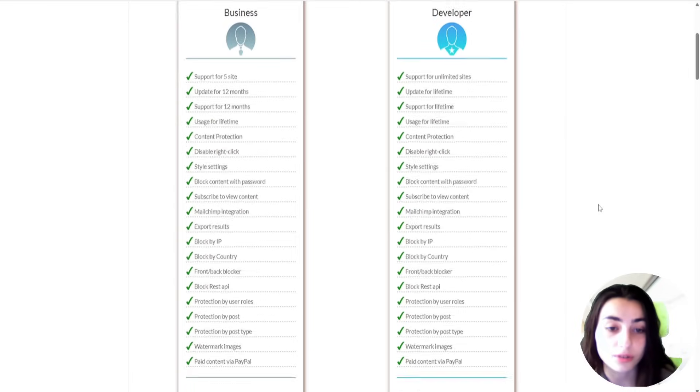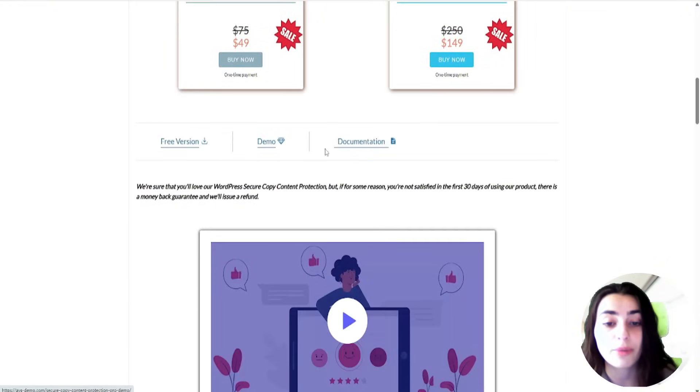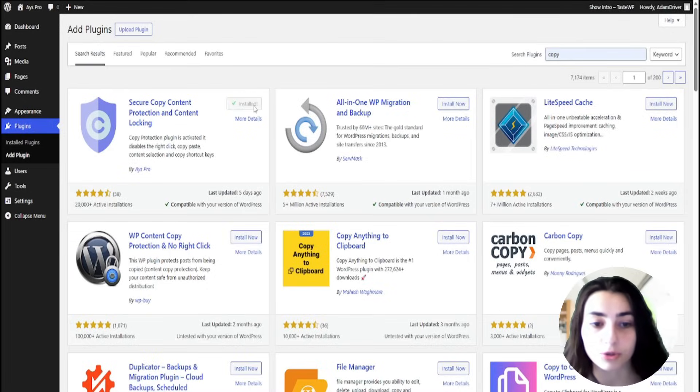The first plugin on our list is the Secure Copy Content Protection from AYS Pro. To install the plugin, we go to the plugins, we can search the plugin by its name, and then we click add plugin. When we add the plugin, we also need to activate it.